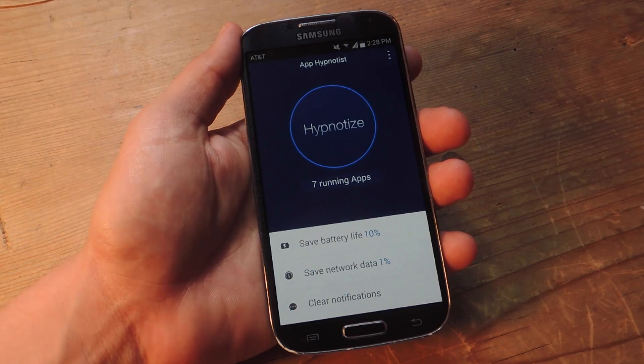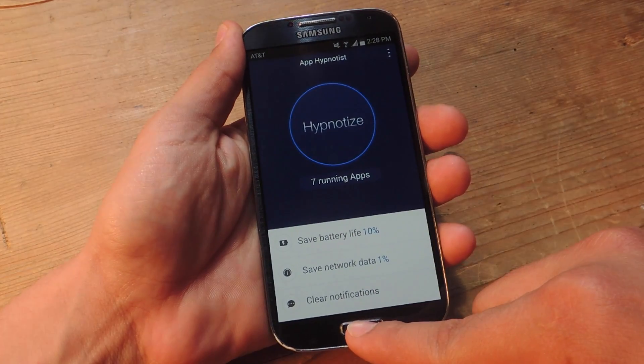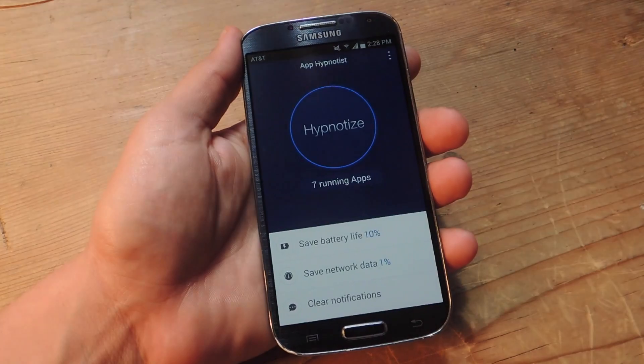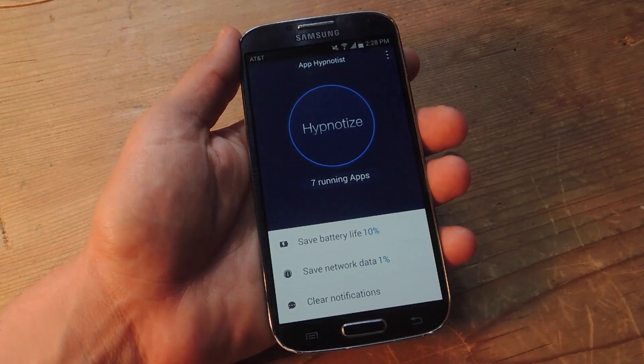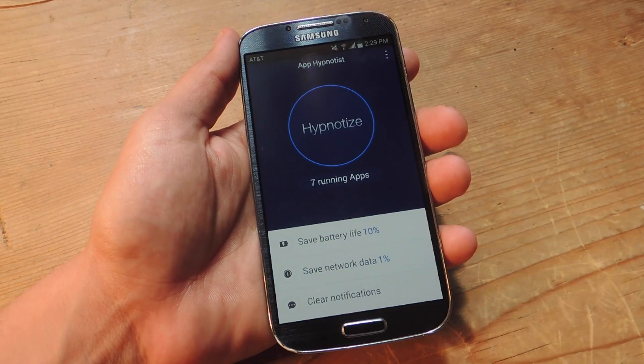Go back and all you're going to do is hit Hypnotize. Now if you notice it says 7 running apps, but when I open my little task switcher, there's nothing there — so they're running and I'm not aware of it. What's also great is it shows you the battery life you can potentially save as well as network data you can save.